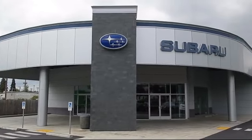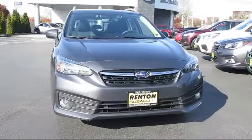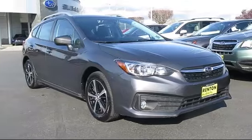Welcome to Walker's Renton Subaru, and here's a look at another vehicle from our great selection of cars, trucks, and SUVs. This vehicle comes equipped with Distance Pacing with Traffic Stop and Go.